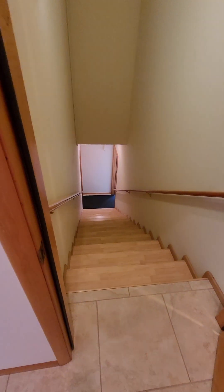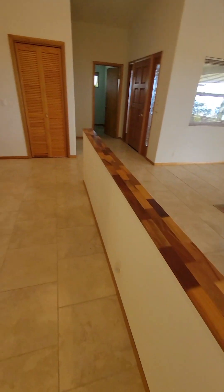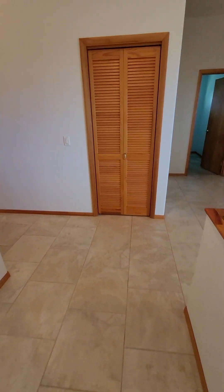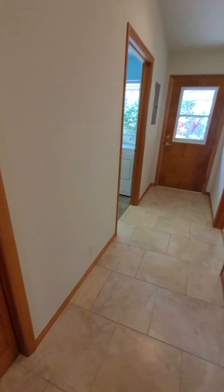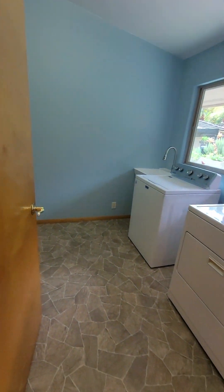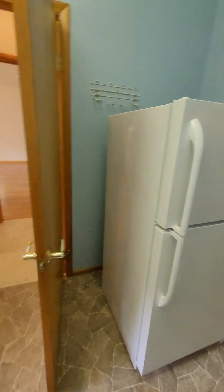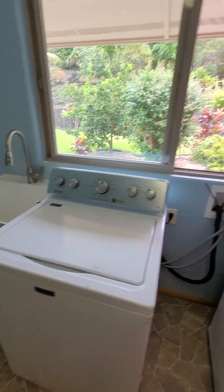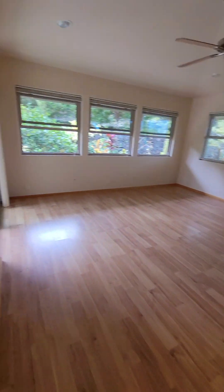These are the stairs going down — we'll go there in a second. This is an office area that could also be a bedroom because there's a closet. This is the living room area with a huge lanai, which I will go to in a second. Storage space. Laundry room with huge storage space, an extra fridge, and a sink. Additional access to the outside.